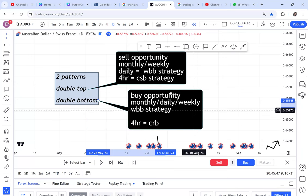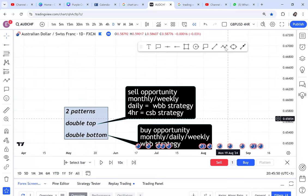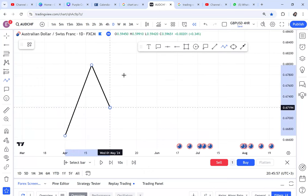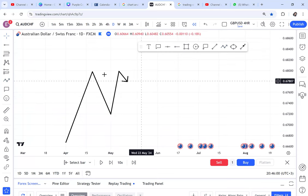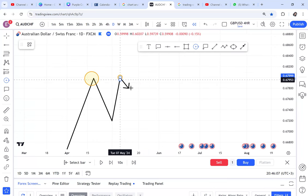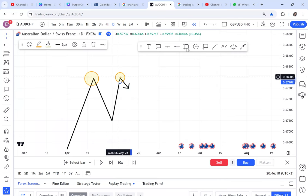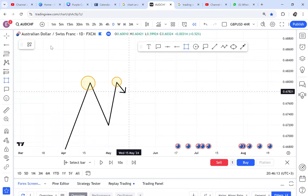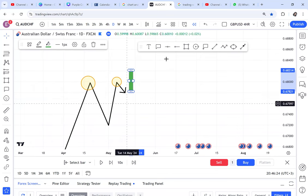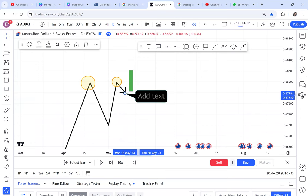Here is a double top diagram — first attempt, then the second attempt. At this double top, my entry is either WBB or CSB: CSB on the four-hour, or WBB on other time frames. My exit will be if I have a green candle violating that double top. So your entry is either CSB on four-hour or WBB on other time frames.